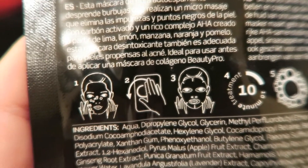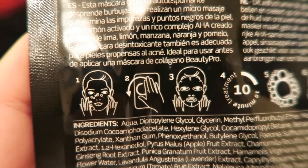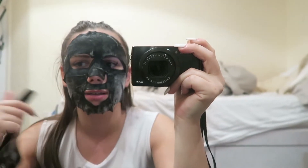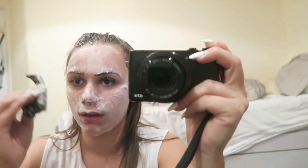Does anyone have any idea what step two means? For the life of me I have no idea what I'm meant to do. This smells really nice and it sticks really nicely to your face — some sheet masks feel way too big for your face, whereas this one seems to be sitting really nicely. It's just a really nice size.